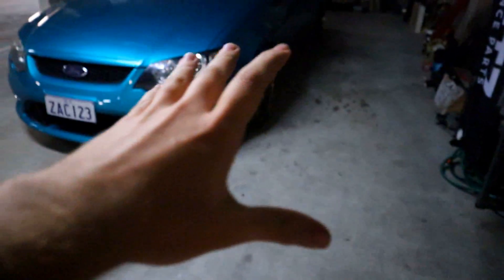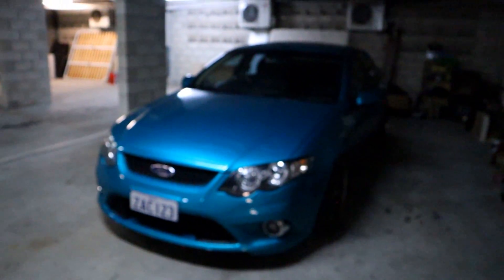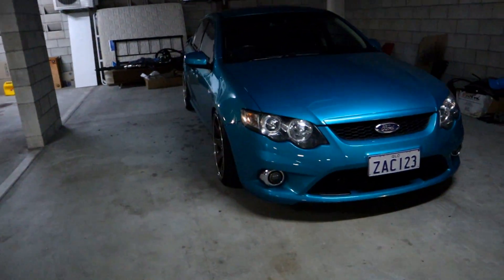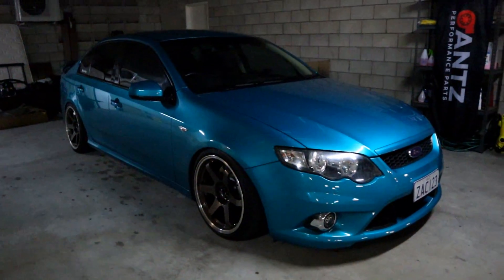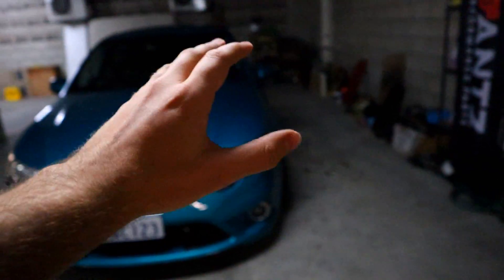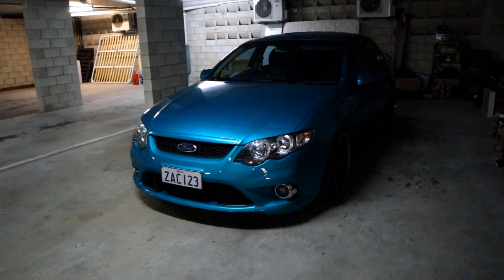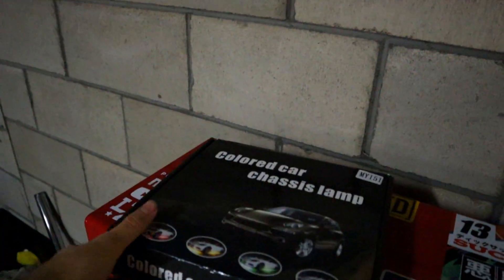I went on to eBay — well first I actually measured up this car. You guys know exactly how pedantic I am about this car, and if these underglows aren't perfect I would never use them. So the other night I went out, I measured this side here, this side here, the back, and the other side — I measured them all up and made sure I got some underglows that actually fit up to the car, so I ended up with a set of these.